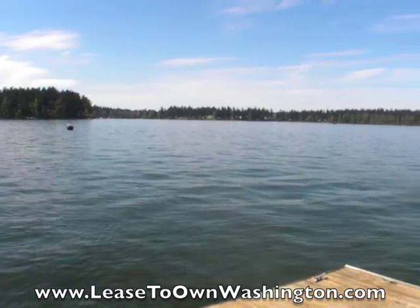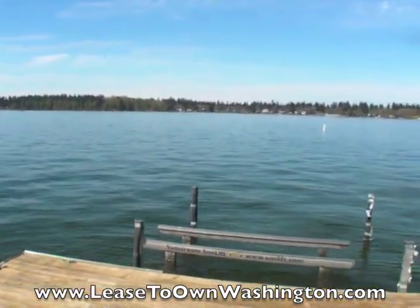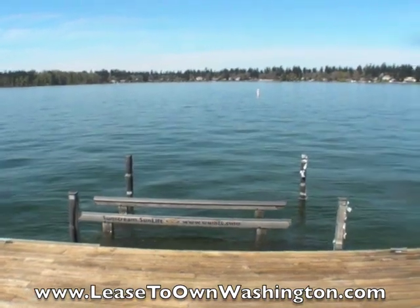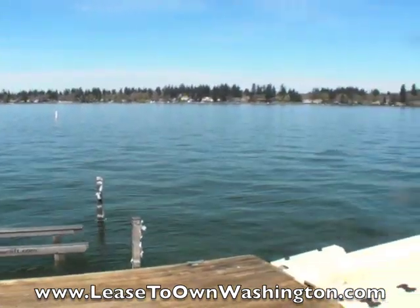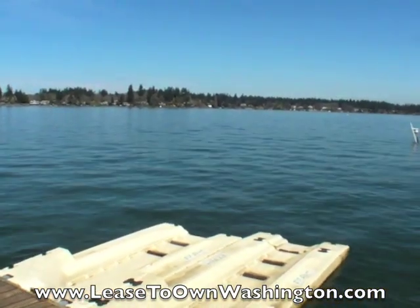Here's the view of American Lake from the end of your dock. You can enjoy boating, skiing, and fishing. You have your own boat lift, and it even has a dual jet ski dock. It's a beautiful place to live. Let's take a walk inside.